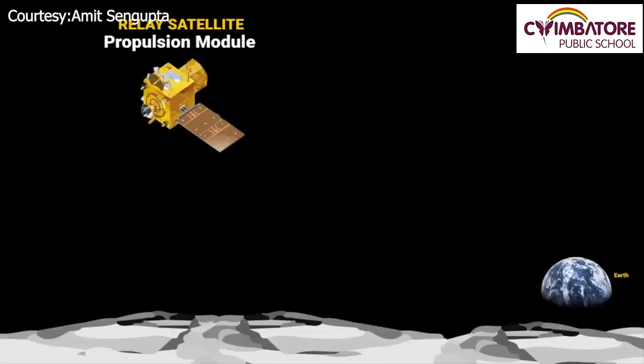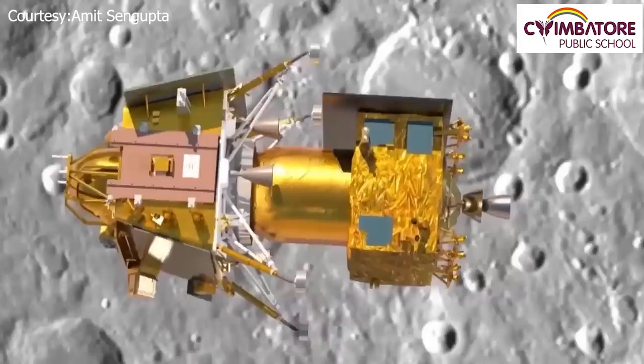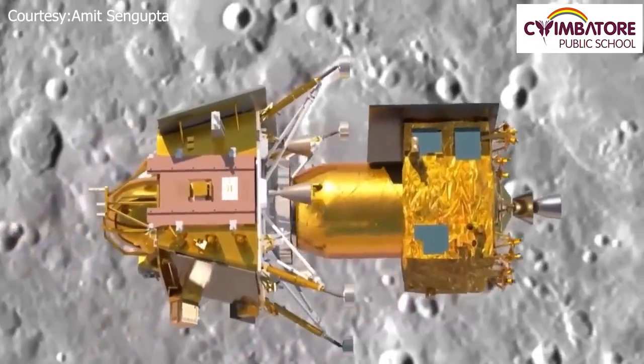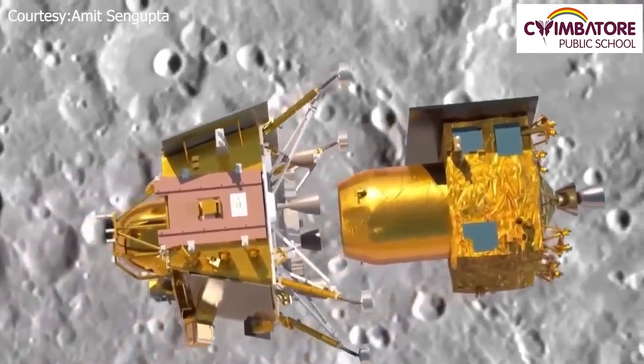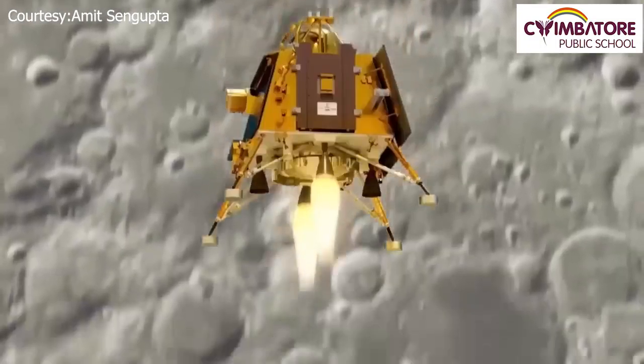The propulsion module is equipped with both a low and a high gain antenna. The high gain antenna will allow the propulsion module to communicate with Earth even when the lander and rover are in the shadow of the Moon. A low gain antenna will allow the propulsion module to communicate with the lander and rover. Once the lander detaches from the propulsion module, the next step is to perform a soft landing.